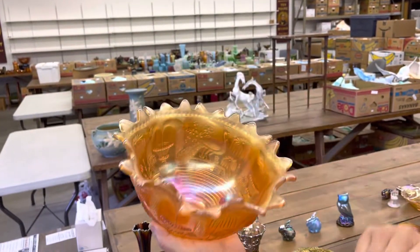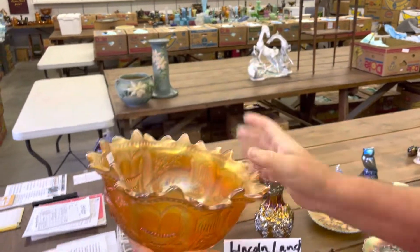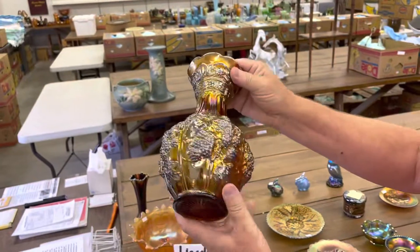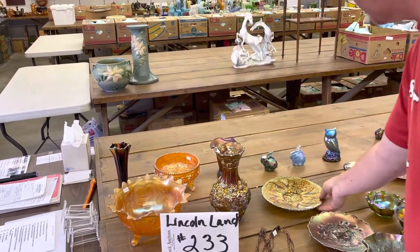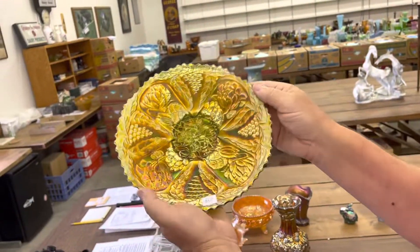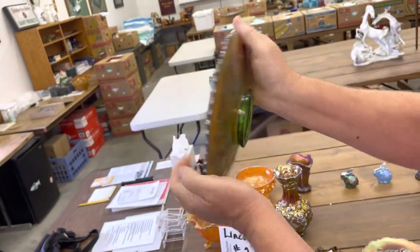Peacock at the Fountain fruit bowl in marigold. Loganberry vase in amber — very nice. Here's a lotus and grape plate in green — it's a really nice one, very pretty.